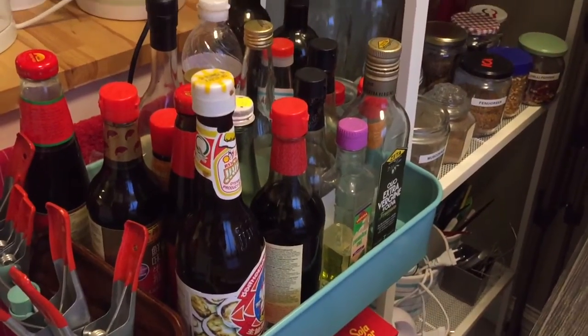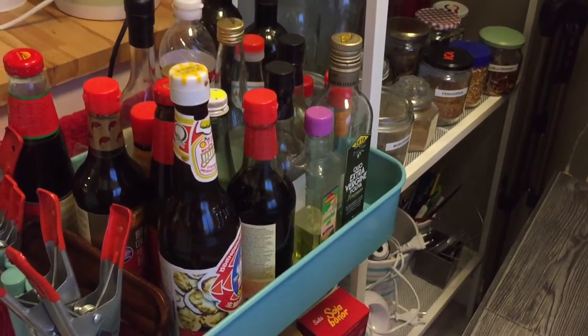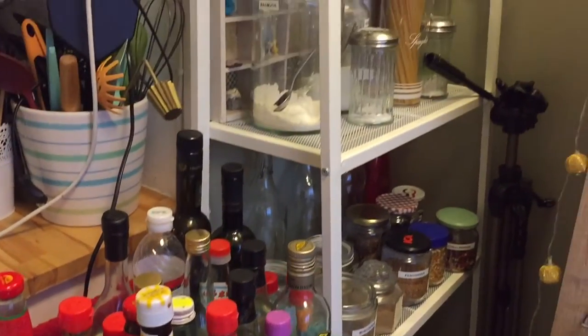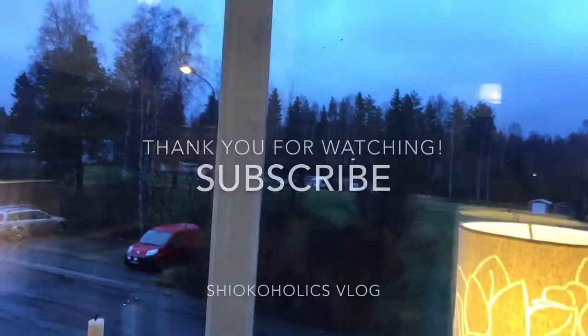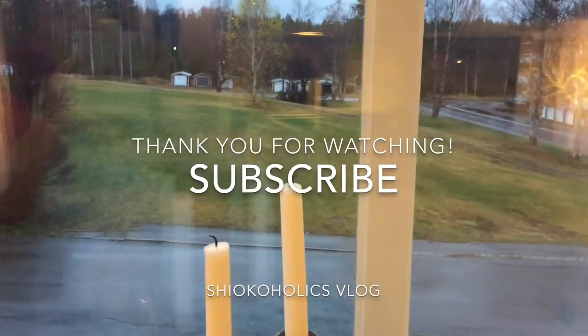That's it, guys — I hope you enjoyed the tour! If you liked my tour, send me a comment. I have more stuff to show you, so I can do another vlog on this. Thank you for watching — and look at the weather, it's terrible. I hope to see you in my next video, bye!